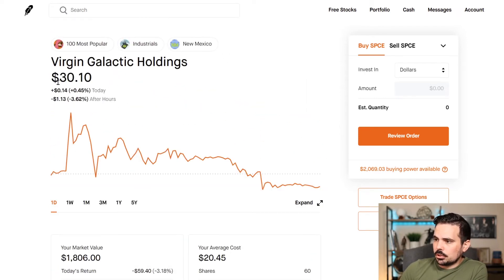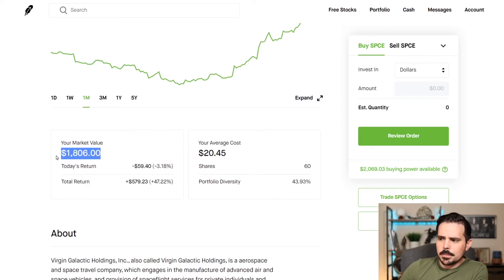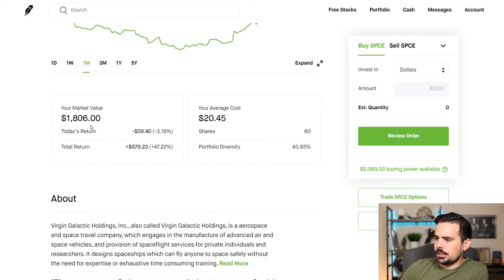So with Virgin Galactic, you can see they're currently trading for $3.10. They've had a really nice spike — they're up about 32% in the last month. Got about $1,800 in this account here in total, almost $600 of that is returns and gains. My average cost is about $20.45. I have exactly 60 shares, and this is about 43.93% of my portfolio on Robinhood.